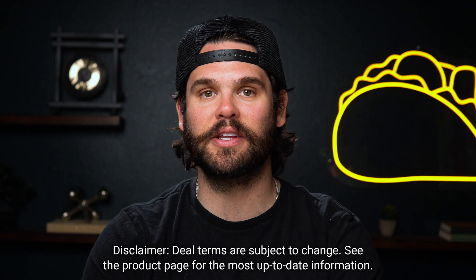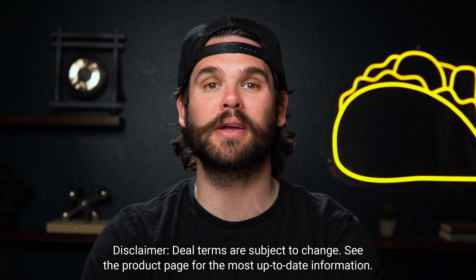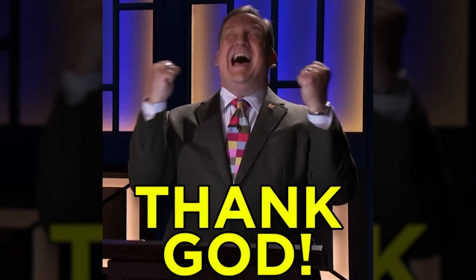You'll be able to generate as much content as you need for up to 50 brands with Marky's Tier 3 plan — perfect for any agency owners who'd rather scale their business than spend hours tweaking captions.